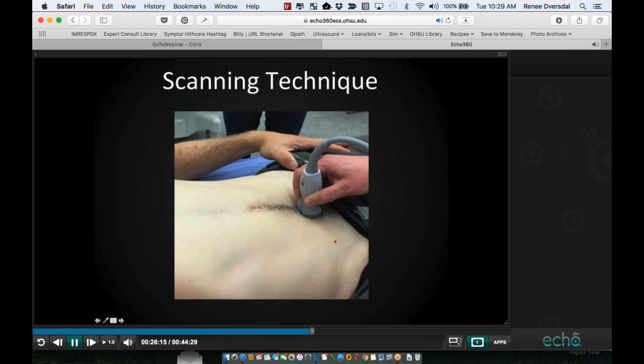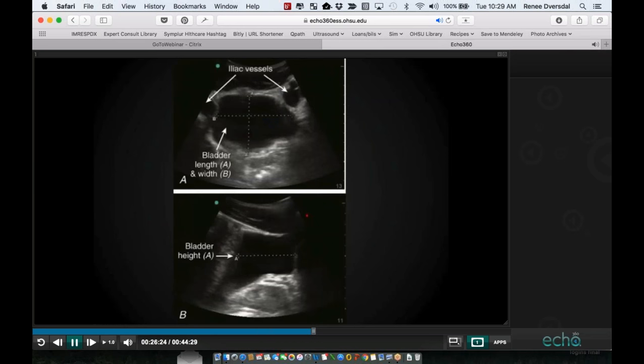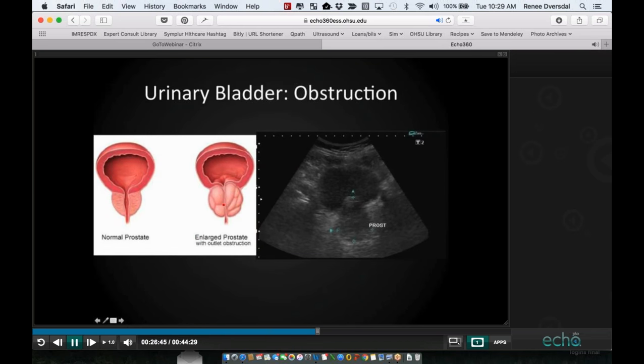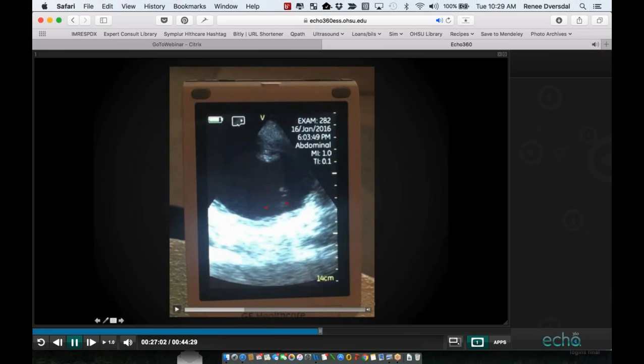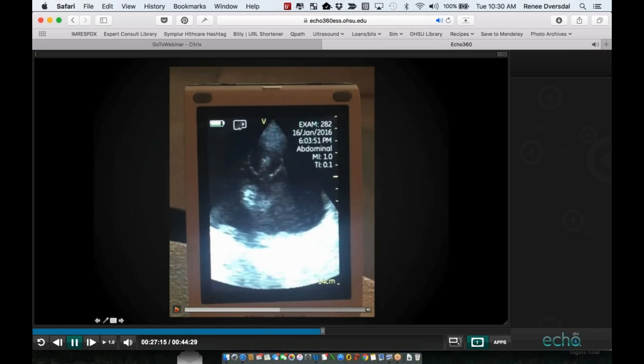Scanning technique for the bladder: you need to be right over the symphysis pubis — if it's not uncomfortable, you're probably not low enough. We always get views in both transverse and sagittal planes. On the transverse view, the bladder appears more rectangular or ovoid. Fanning down from the top, the first thing we see is a Foley balloon. That tells us the Foley catheter is in place within the bladder. We then start to see a very large prostate — the Foley catheter is going straight through it. The prostate is bulged out into the bladder.